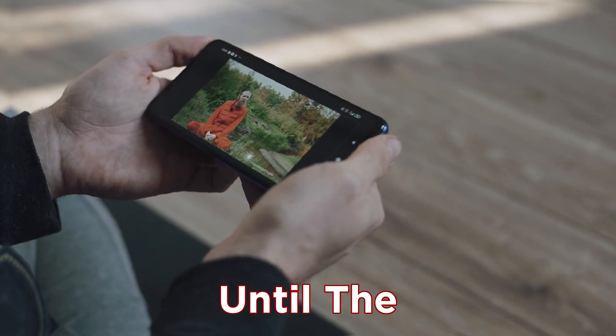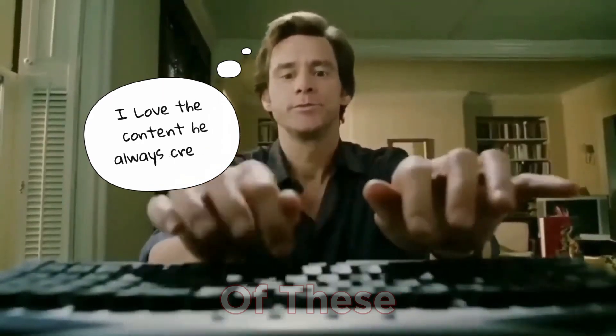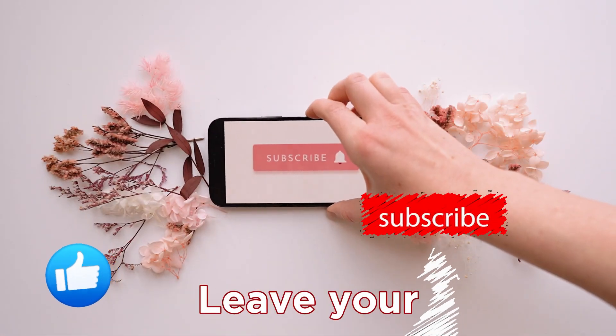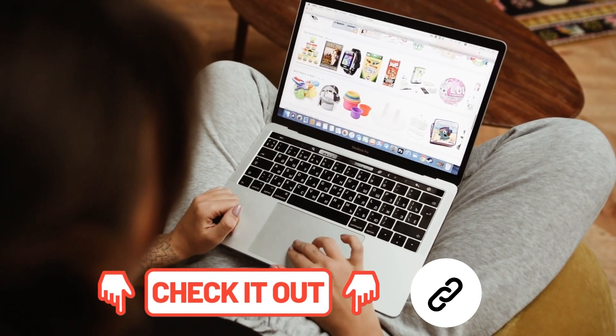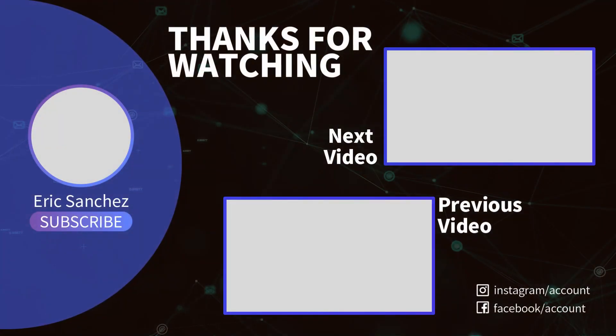Thanks for staying until the end of the tour. Leave in the comments your experience with any of these mentioned webcams, and if you use any other model that you want to recommend. Don't forget to leave your like and subscribe so that this channel continues to grow and recommend more products. In the description, I'll leave the link so that you can get these products on Amazon. I'll see you in the next video. Thank you!